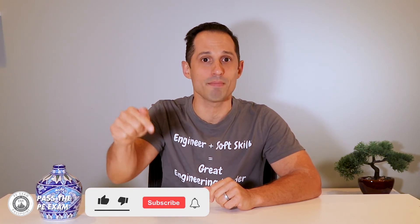Videos here at Pass the PE Exam will publish weekly, so please be sure to click that subscribe button so you don't miss something that could make a substantial difference in your exam result. Please ask questions and leave comments below this video and I will respond to you. Let me know if there's a specific topic you want me to cover or a question you need answered. Pass the PE Exam will have you covered. I'll see you next week.